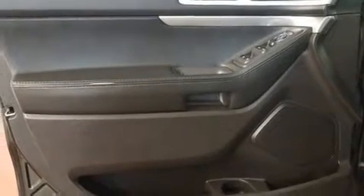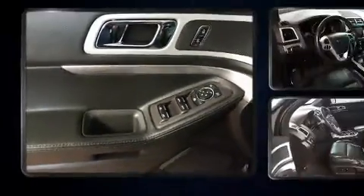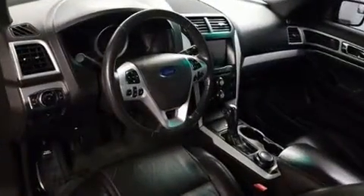Top features include power front seats, speed-sensitive wipers, a trip computer, front fog lights, power door mirrors and heated door mirrors, and one-touch window functionality.